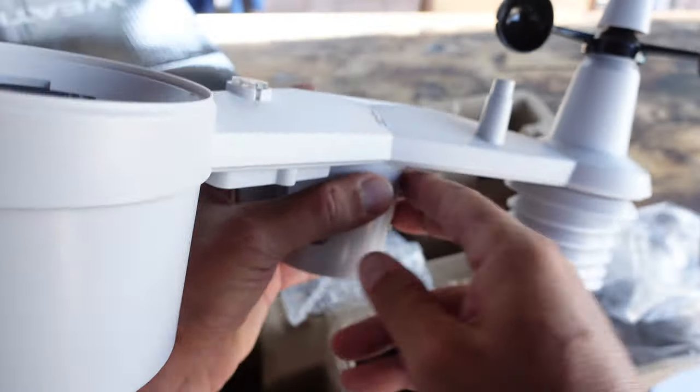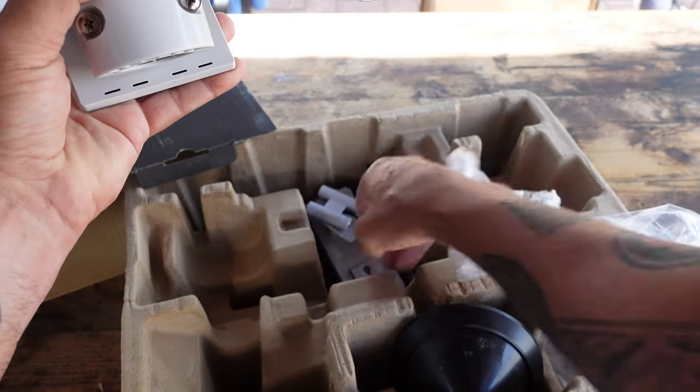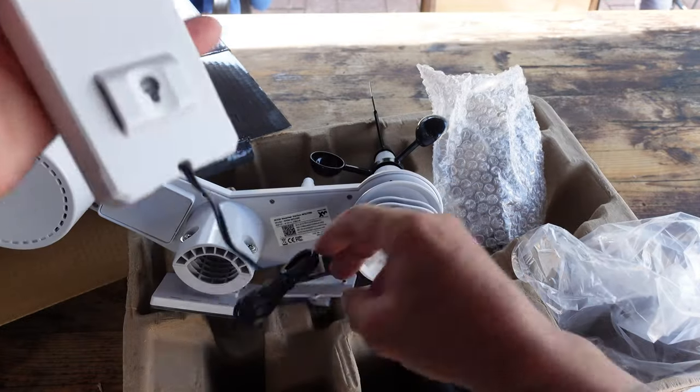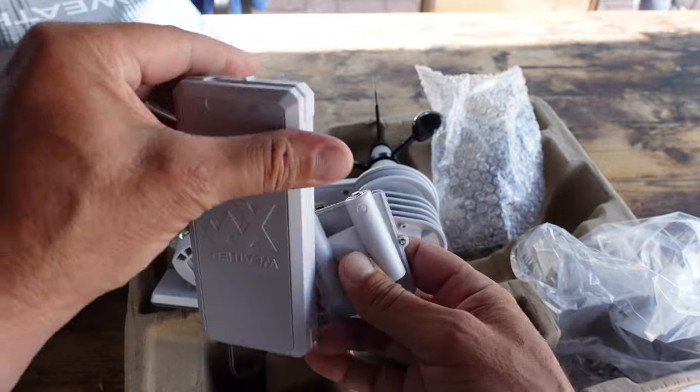Just like many other DePIN projects, by providing coverage — by having one of these stations in your home or other location — you get rewarded with a WXM token. The return on investment is probably about five months from my calculation, based on what I'm earning over the last week since I've been live. I'll share that info with you soon.